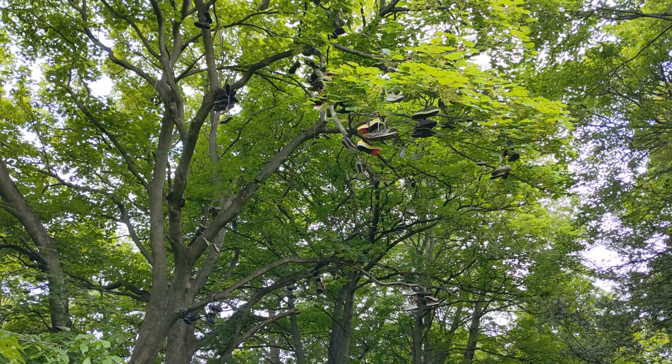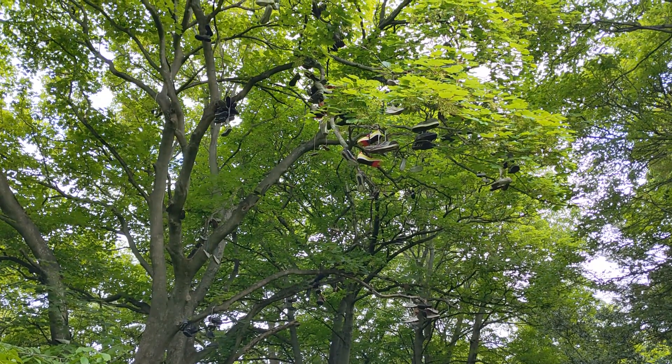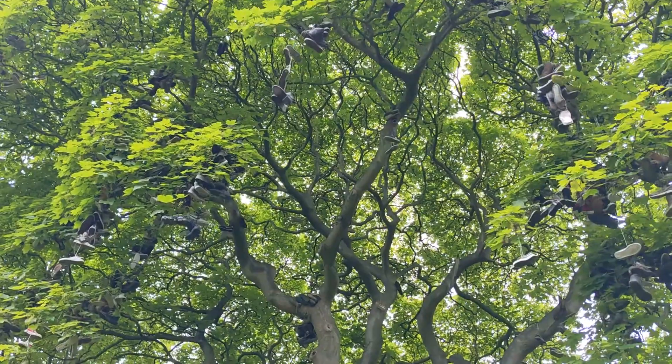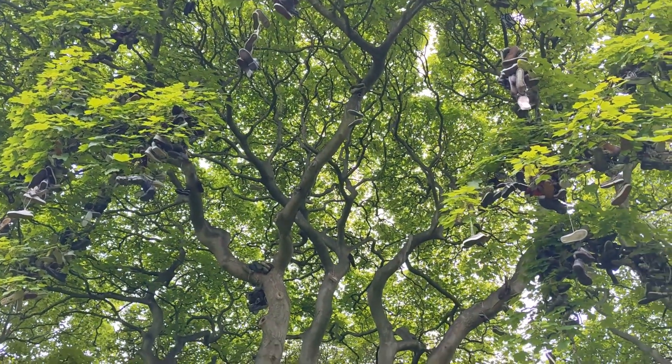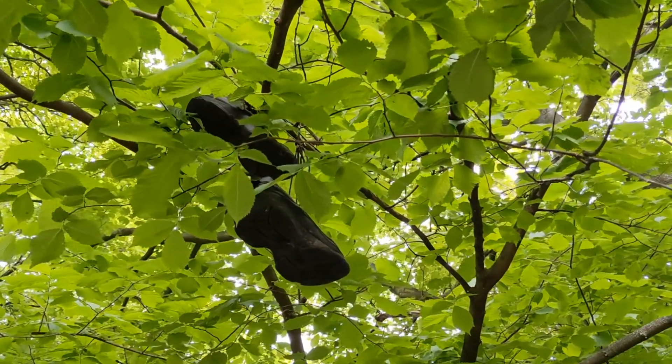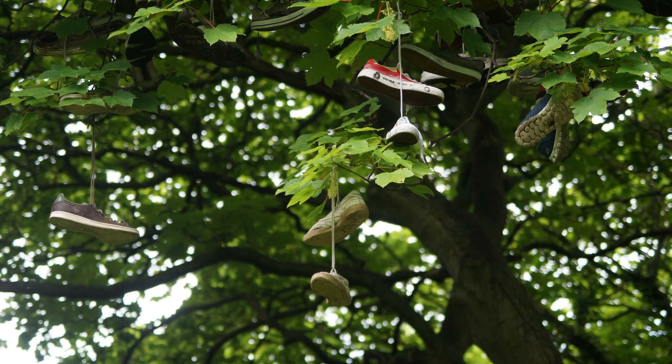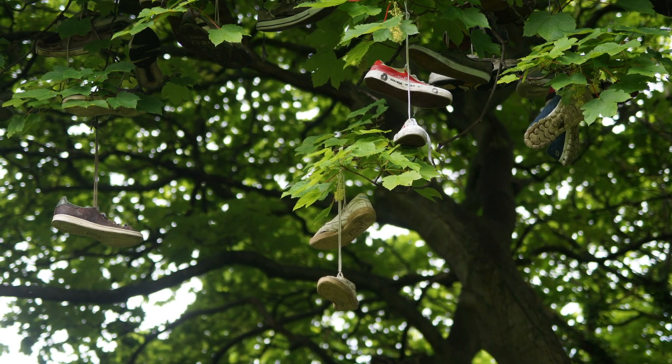Though we may never know who first adorned this sycamore with their old pair of trainers, or more importantly, why, we do know that the tree has become a unique and beloved landmark in the area. And the shoe tree tradition, such as it is, is going stronger than ever.